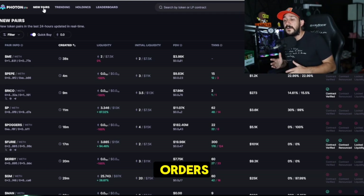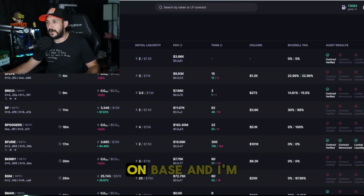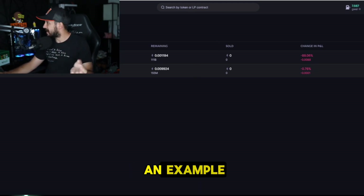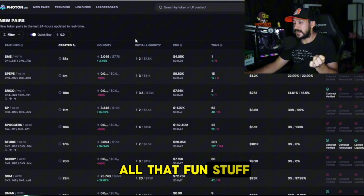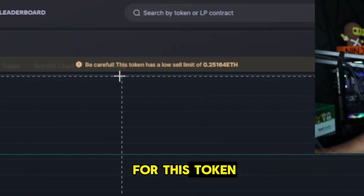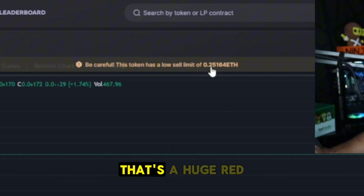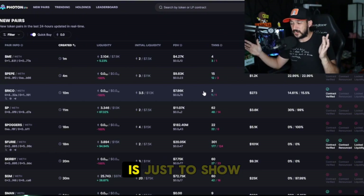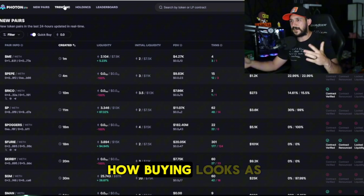I bought two tokens on this account just to practice before making the video on Base — I'm currently down 87% on one and cannot sell the other. To give you an example of what to look out for: when you click a token it might say 'be careful — this token has a sell limit of 0.25,' meaning you cannot sell below that. That's a huge red flag. The other one I bought was almost 1 ETH. There are tons of things to look out for — the point is to show you how to do it and put everyone on equal footing.